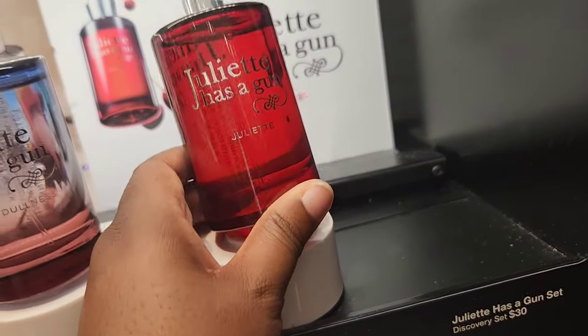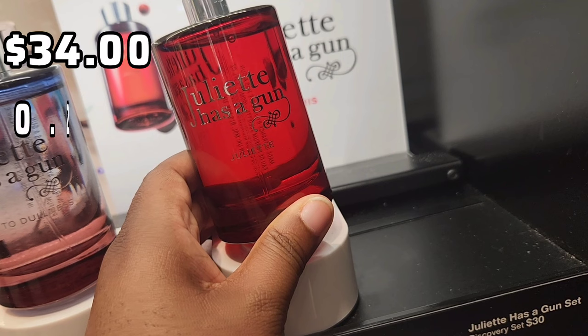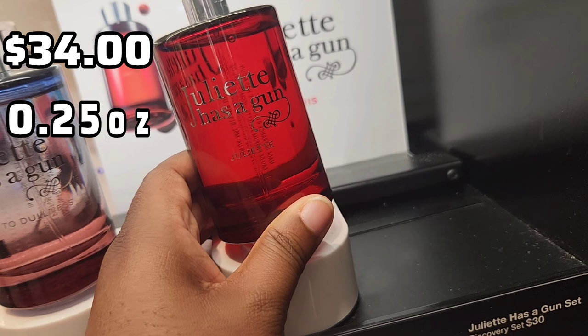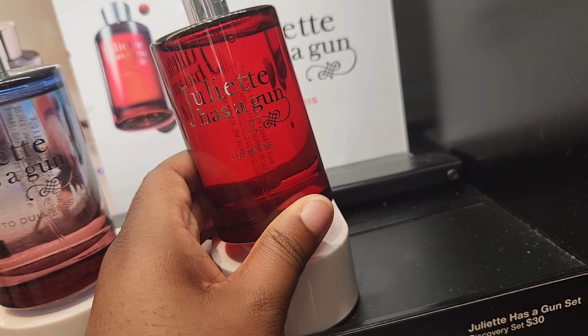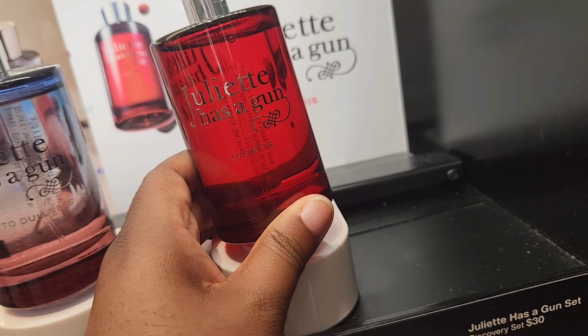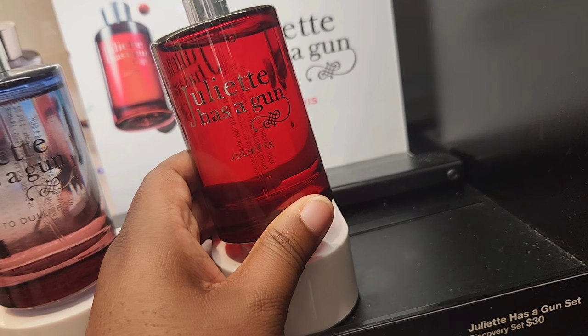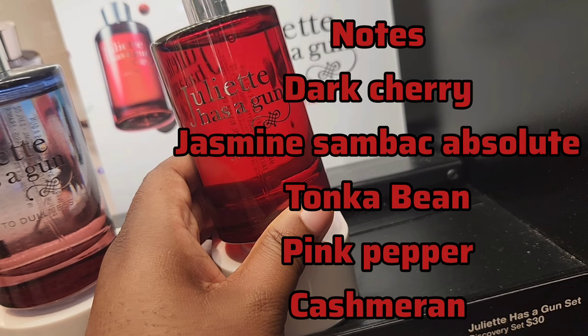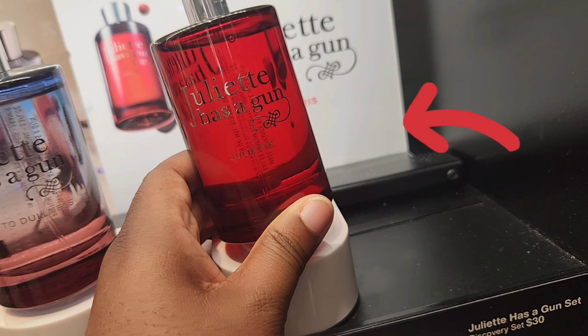I was not expecting to find this — this is Juliet by Juliette Has a Gun, an EDP. They have a mini size at 0.25 ounce for $34, a 1.7 ounce for $115, and a 3.3 ounce for $150. This is in the warm florals category and the key notes are dark cherry, jasmine sambac absolute, tonka bean, pink pepper, and cashmere. This wasn't what I was expecting at all.